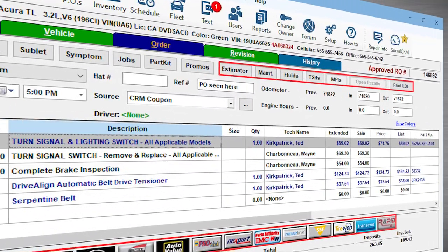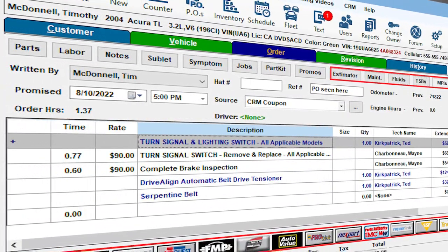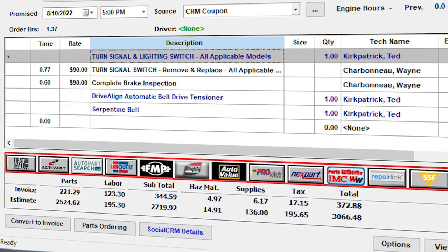Manager SE helps us be very, very efficient. They have everything right in the home screen that you need — from fluid capacities to labor, to parts lookup and parts catalogs.